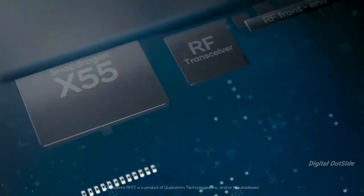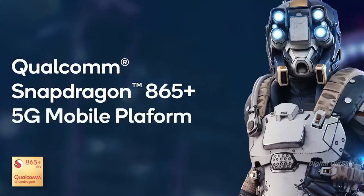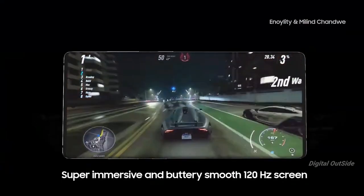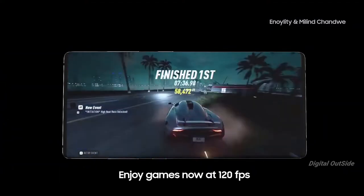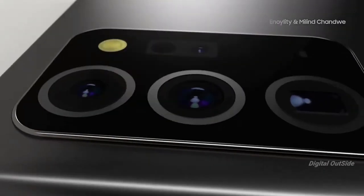Samsung is looking to avoid the humiliation felt by its semiconductor division when the company decided to fit the Galaxy S20 series with the Qualcomm chipset over the in-house Exynos solution in its home country. The company is seemingly maintaining the same path taken earlier this year, and the Galaxy Note 20 Ultra in South Korea will be powered by the Snapdragon 865 Plus chipset as a result.